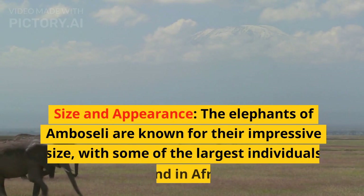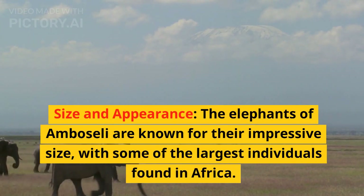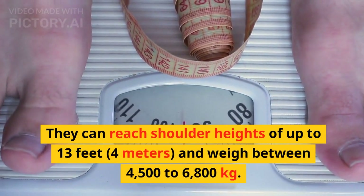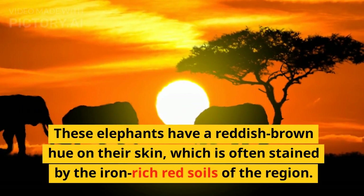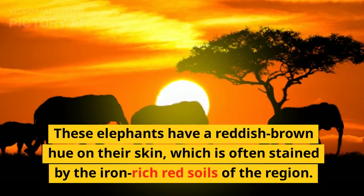The elephants of Amboseli are known for their impressive size, with some of the largest individuals found in Africa. They can reach shoulder heights of up to 13 feet (4 meters) and weigh between 4,500 to 6,800 kilograms. These elephants have a reddish-brown hue on their skin, which is often stained by the iron-rich red soils of the region.